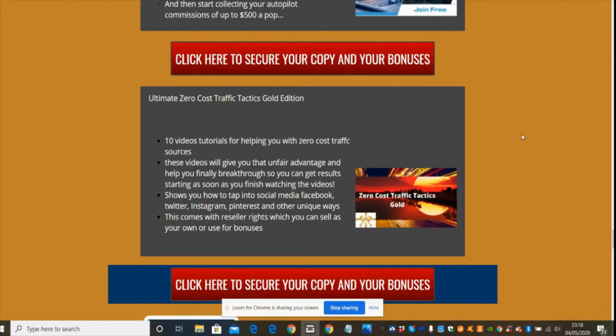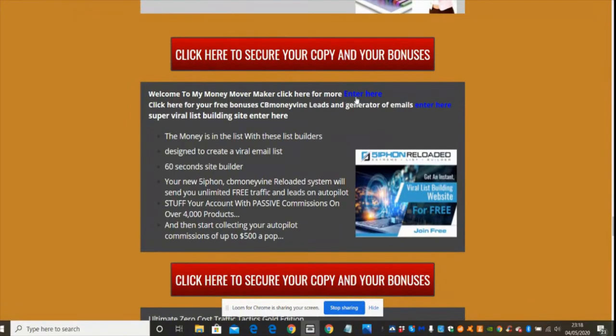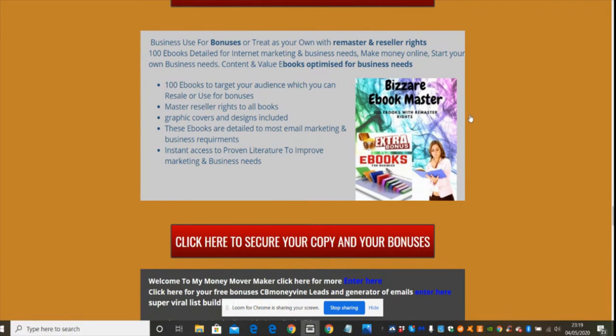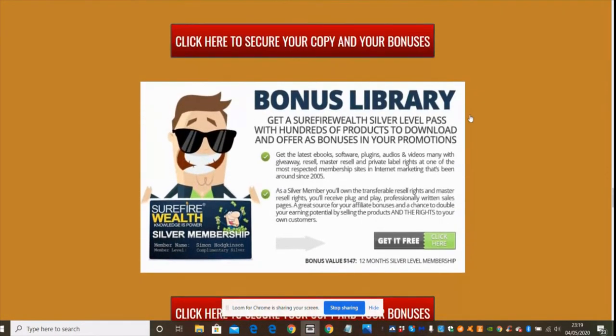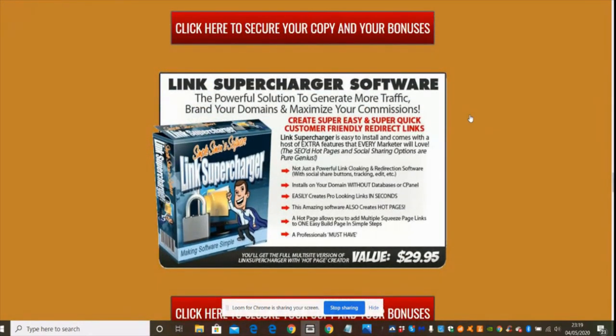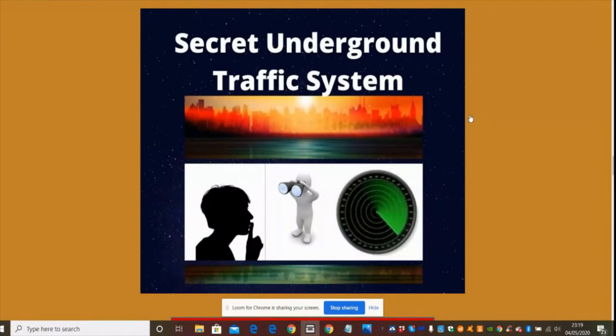Any of these particular software tools, combined with the cloaking method, will help you enhance your free traffic system. It's a 10-video tutorial covering zero cost traffic sources. There's also Movie Money Mover Maker and CB Money Vine Leads and Generator, which will help build up subscribers and leads. Siphon Reloaded builds a website within 60 seconds so you can start to promote and capture emails. There's also Bizarre Ebook Mastery — 100 ebooks to target an audience — and Bonus Library, a super wealth silver-level pass with hundreds of products to download and offer as bonuses. Link Supercharger Software helps generate more traffic from domains and maximize commissions.